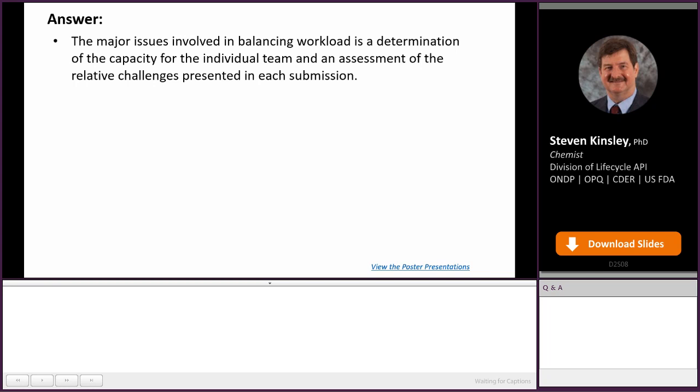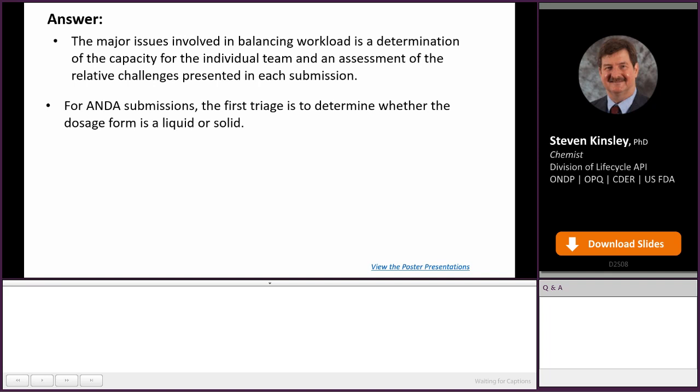If a reviewer gets a very difficult review versus a much simpler review, it can affect the amount of time they spend on the review. For an ANDA submission, we actually do a very quick triage. We determine whether the dosage form is a liquid or a solid. We have two groups of reviewers separated by expertise: those who review liquid dosage forms and those who review solid forms.